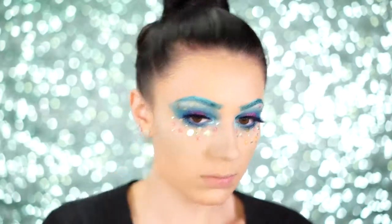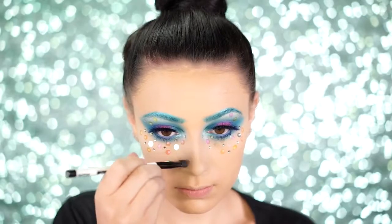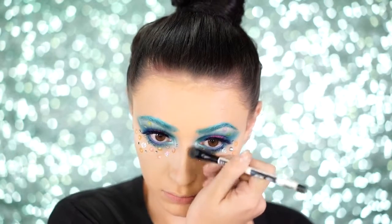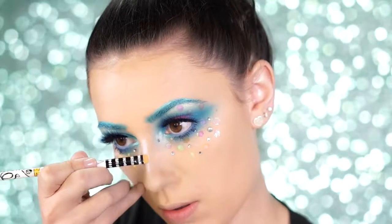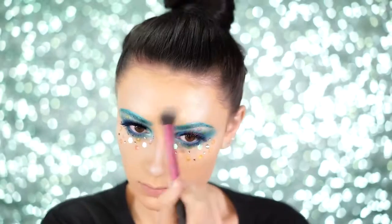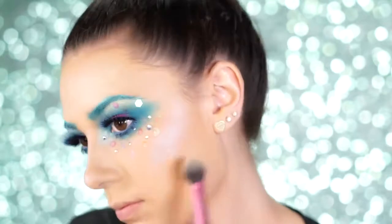The more scales I put on, the more I looked like a mermaid. For contour, I'm just contouring my nose today since we're using a scale pattern as the actual contour elsewhere. I'm using the Too Faced Chocolate Soleil Bronzer to thin out my nose. To highlight, I'm using the Moonchild Glow Kit in the shade Blue Ice, applying it to the bridge of my nose, forehead, and cheekbones. If you don't own it, an iridescent blue or white eyeshadow will also work great.